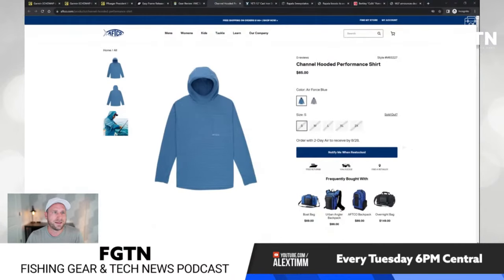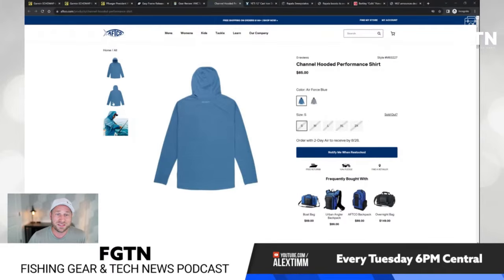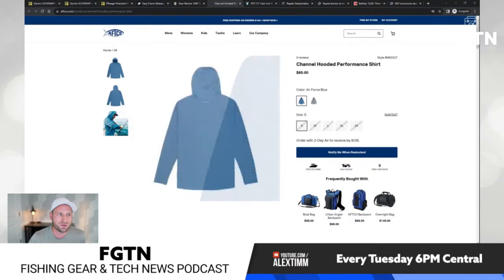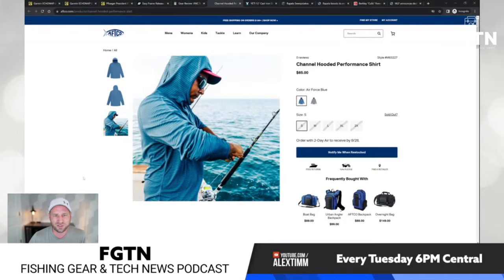Next up is the Aftco Channel Hooded Performance Shirt. At first I was like, why are they making such a big deal about it — it's a hooded UPF shirt — but it's actually pretty cool with some interesting features. It looks pretty basic with a zippered pocket in the front, and the back and sides look average and comfortable.